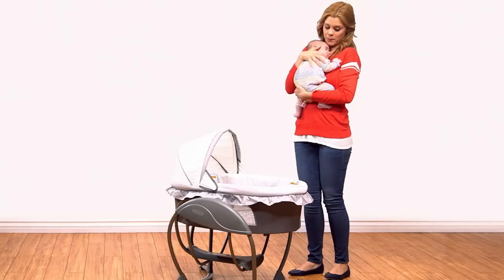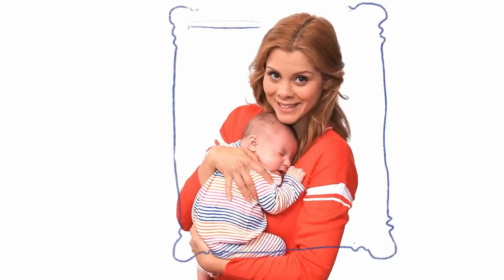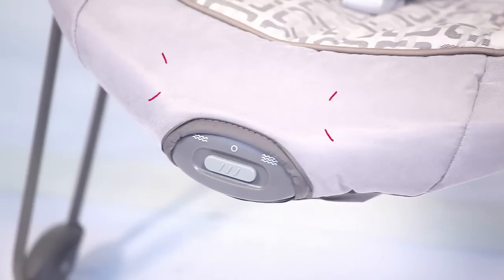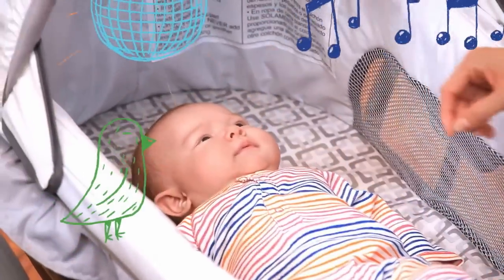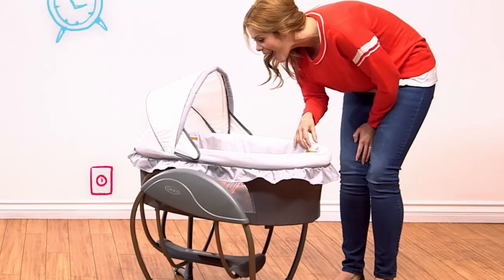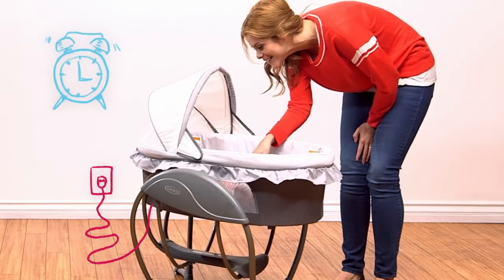Next let's try the gliding bassinet. But whatever gliding mode you choose, you have the choice of two vibration speeds or six gliding speeds. For even more soothing choices, we've added ten melodies and five nature sounds. How restful is that? And there is a timer mode as well as a plug to save batteries. We've thought of everything.